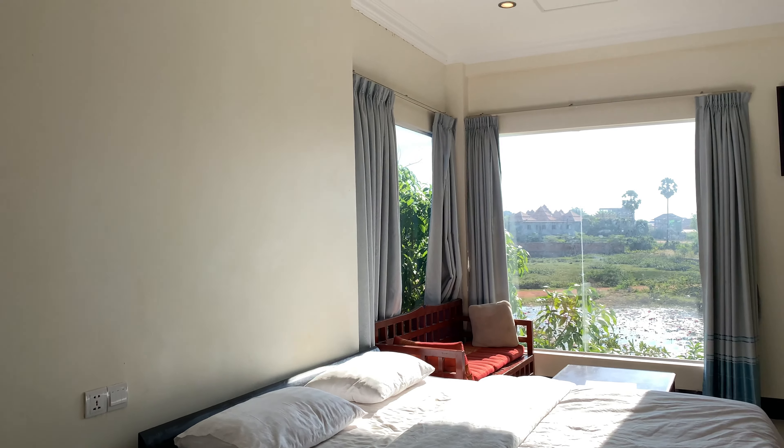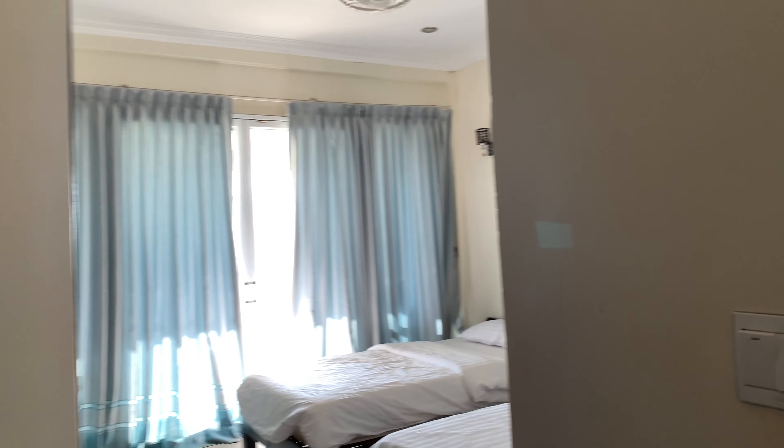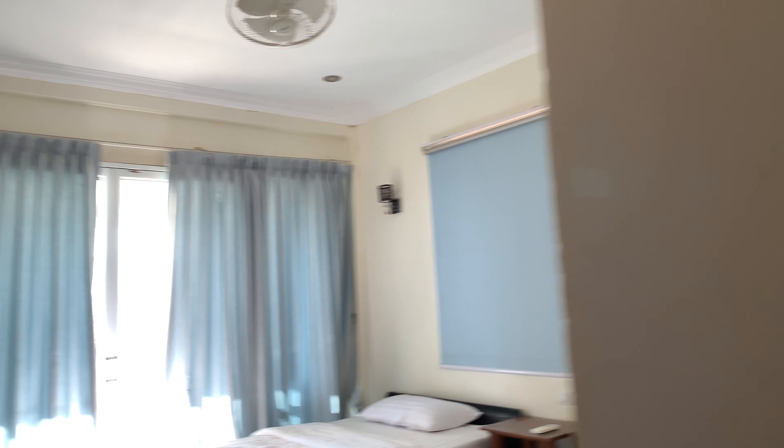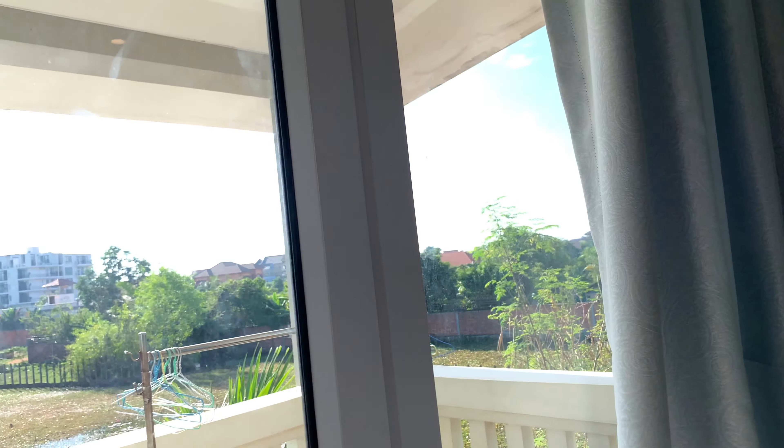And there's a second bedroom, which we didn't need. Here's the second bedroom — it has two beds and a TV. He has cable, HBO, several channels on HBO.